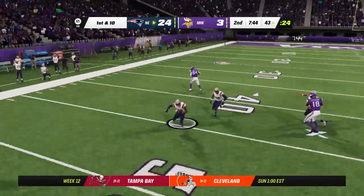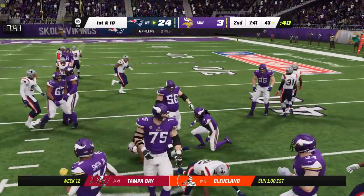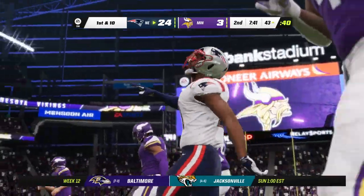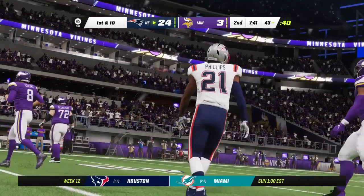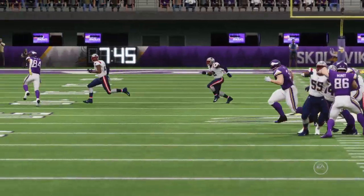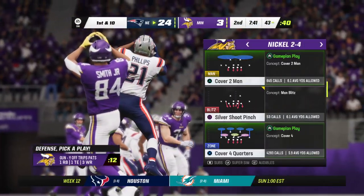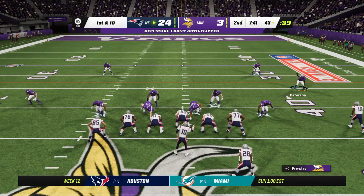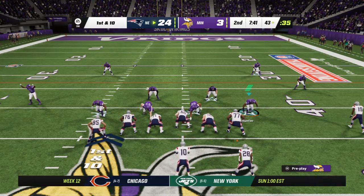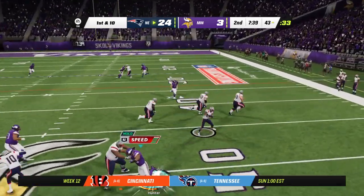A third interception thrown by Cousins — picked off by Adrian Phillips, and the Patriots are going to take possession of the football. That's now three interceptions he has thrown, just giving the football away — pretty careless here in the opening half. I know that all of our parents taught us to share as youngsters, but in this game you don't want to share with the other team. Keep it for your team. Got to cut down on all of those errant passes, but they hope to get back into this game.